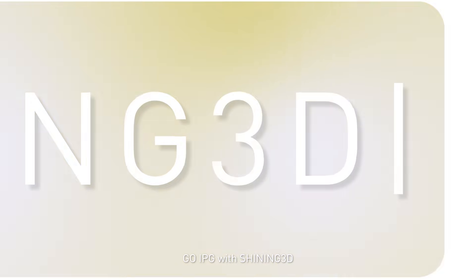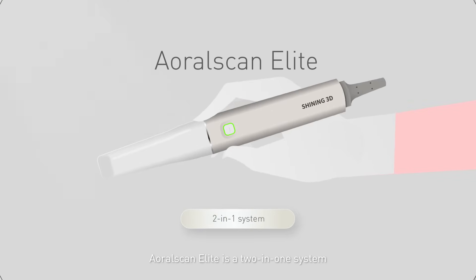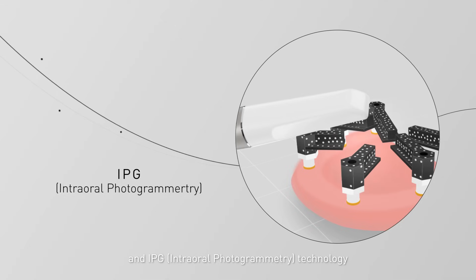Go IPG with Shining 3D. The Rolescan Elite is a two-in-one system that combines structured light scanning technology and IPG technology.